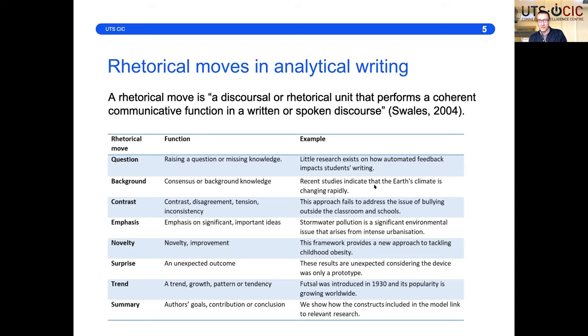So 'recent studies indicate that...' is a classic kind of move establishing background or consensus. 'There is widespread agreement that...' — contrast is another key move. We're often asking students to bring their critical voice out and not just summarize what scholars have said, but show where they're engaging with ideas and seeing a limitation: 'fails to address.' You can see the others there, and we'll be talking more about those in some of the examples.